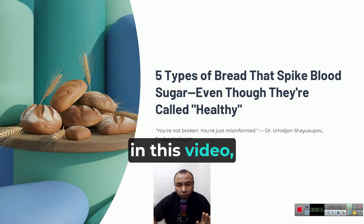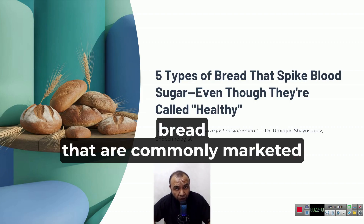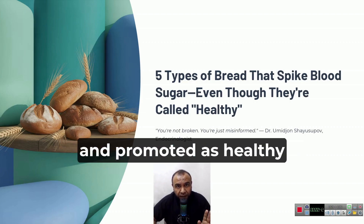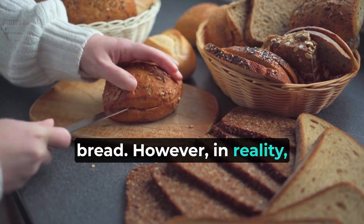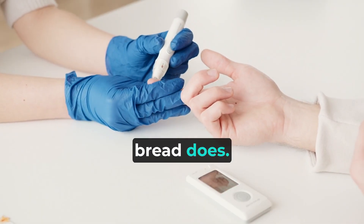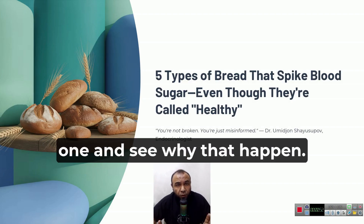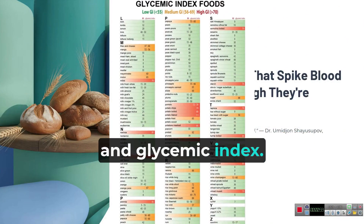Today in this video, we will thoroughly go over and discuss five different types of bread that are commonly marketed and promoted as healthy alternatives to traditional bread. However, in reality, these breads can actually raise your blood sugar levels just like regular, everyday bread does. Let's take a closer look at each one and see why that happens. We'll analyze their ingredients, hidden components, and glycemic index.